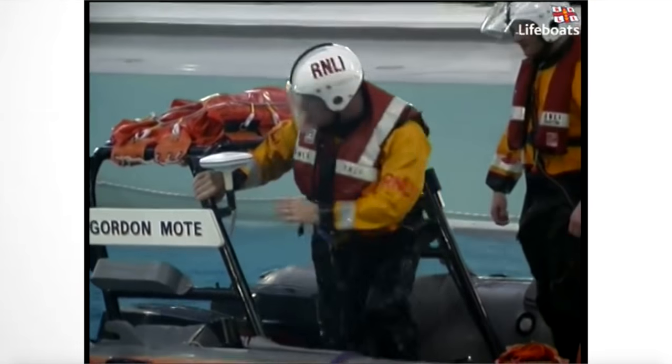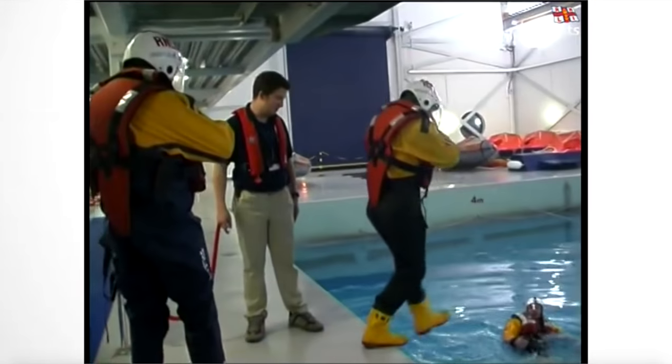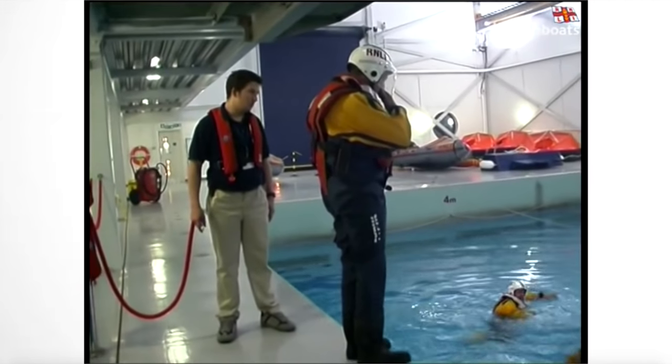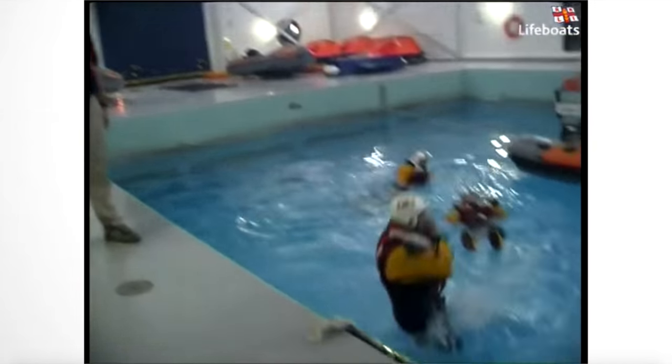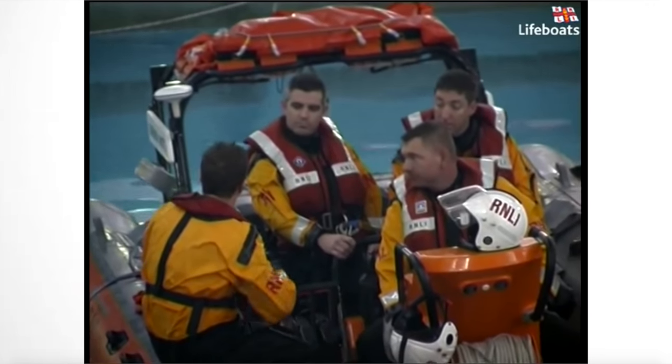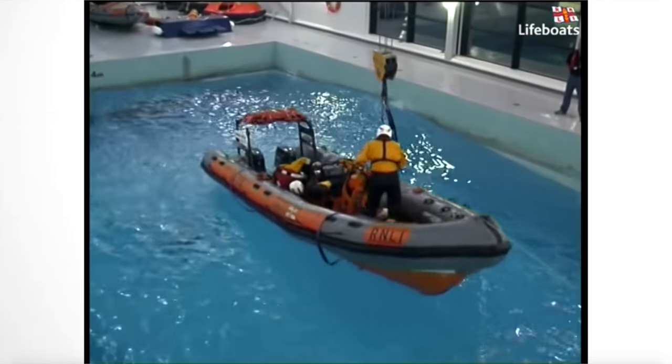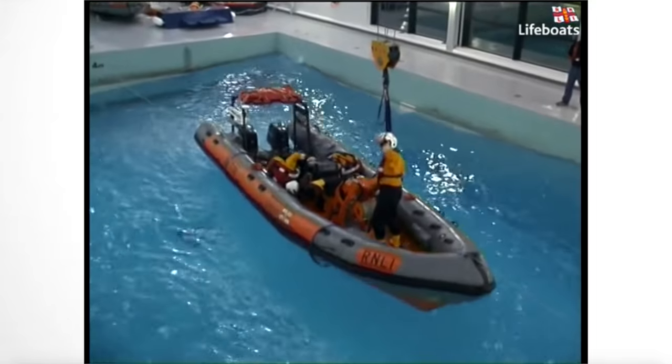So you're generally recreating what they might come across once they're out on their lifeboat - the worst case scenarios. We can pretty much replicate those for them in here and build a little bit of tension to make the training more realistic. The actual training we deliver in here is sea survival. We get our life rafts in the pool and the guys will sit in those for about half an hour and experience what it's actually like. We can also use the crane to launch our inshore lifeboats, and we do capsize training as well, so the guys actually experience what it's like to do a capsize.